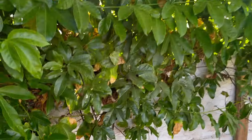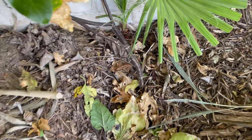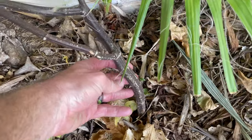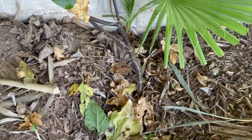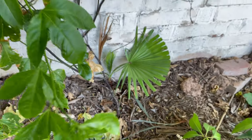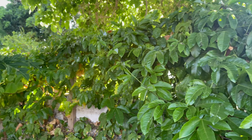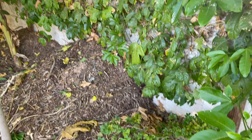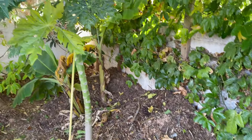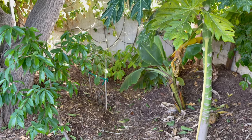This is our yellow passion fruit, and same thing — you'll see the trunk here, much thicker than the rest of them. This one's only about a year and a half old, and then I let the vine itself grow up into the sun. It's actually shading our Jabuticaba, our papaya and our soursop, providing that extra protection.